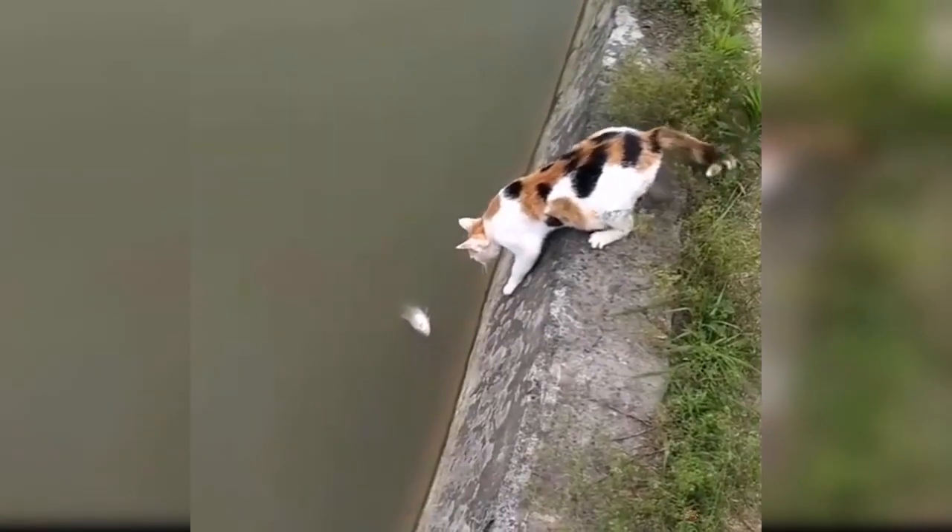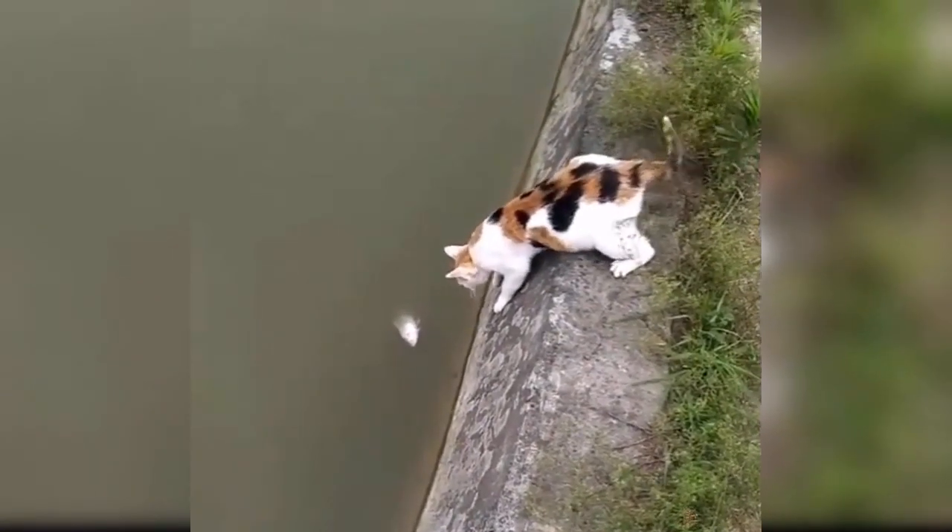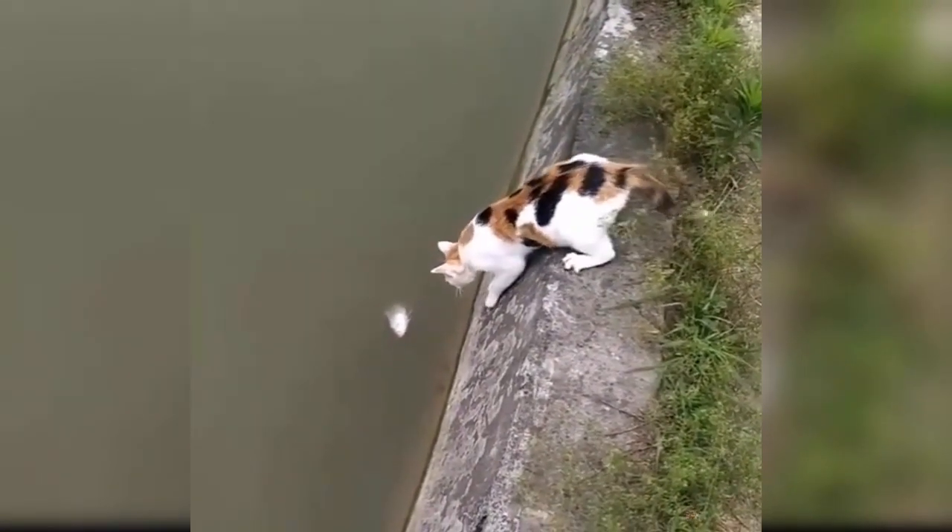After only a few times like that, they will gradually adapt to going to the toilet in the tray and you can gradually rest assured about your cat.